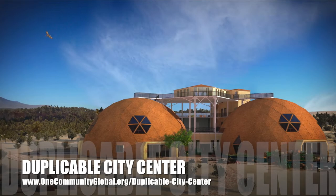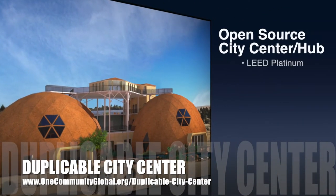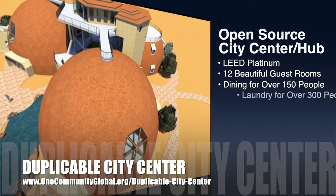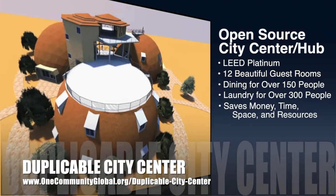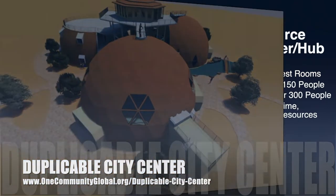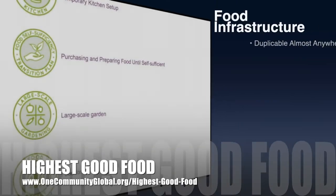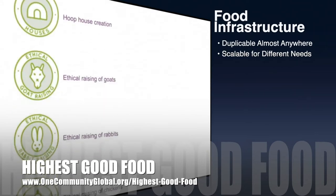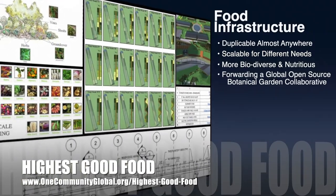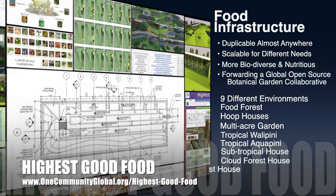One Community is also creating an open-source duplicable city center. It is designed to be LEED Platinum certified, provide 12 guest rooms, dining for over 150 people, and laundry and recreation space for over 300 people, all while saving money, time, space, and resources. One Community's approach to highest good food is duplicable almost anywhere, scalable for different needs, more biodiverse and nutritious, part of forwarding a global open-source botanical garden collaborative, and includes nine different free-shared and duplicable growing environments.